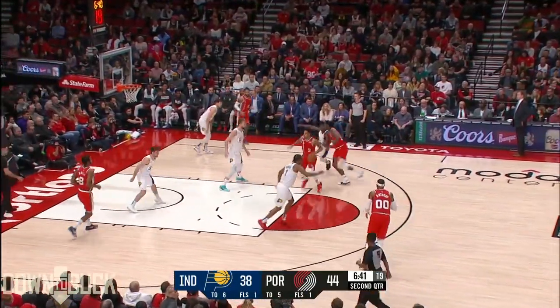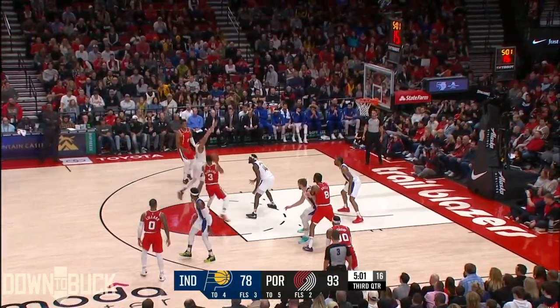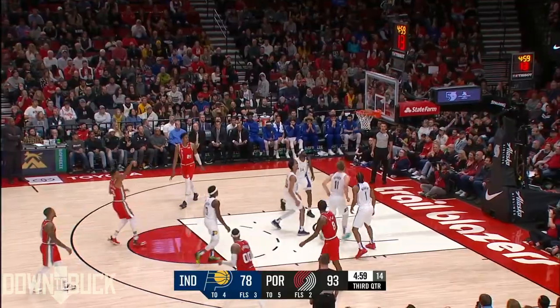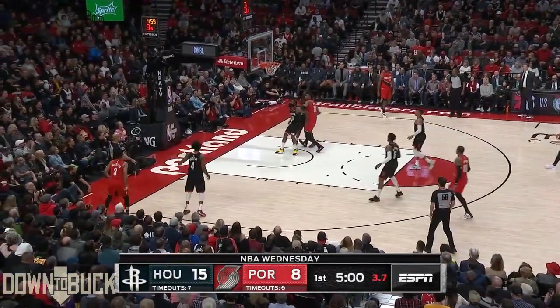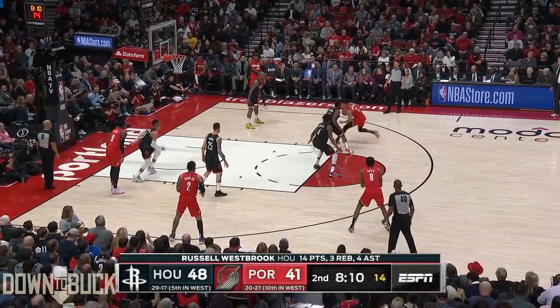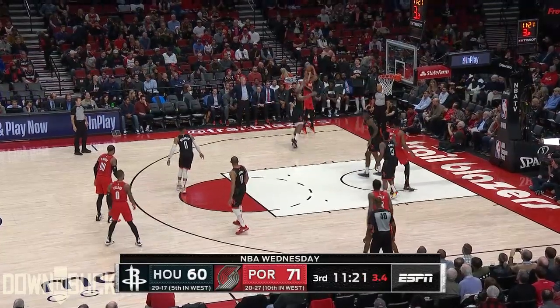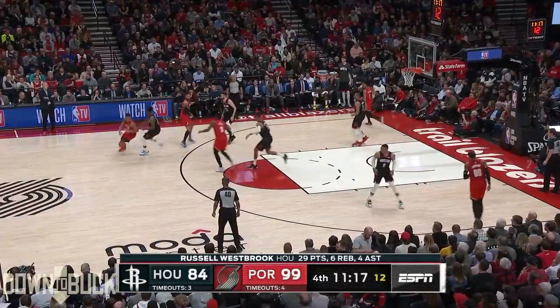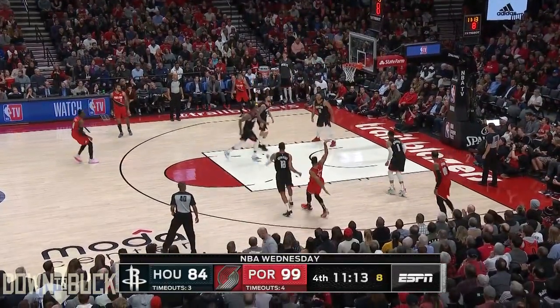Did you ever think we'd be shooting as many threes? Looks up to defenders — they both bite — and then nails it. 14-plus attempts, two teams. Just 12 attempts for James Harden — McCollum knocks it down over Harden.